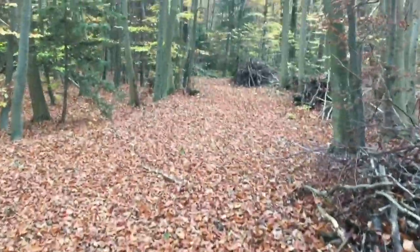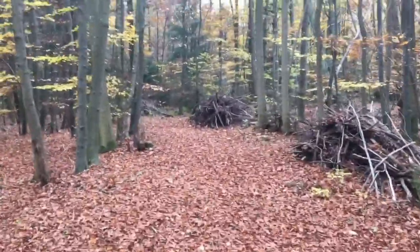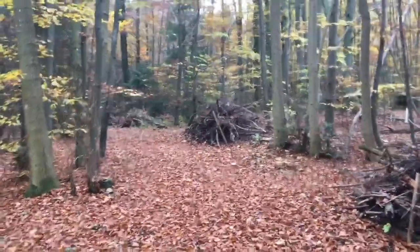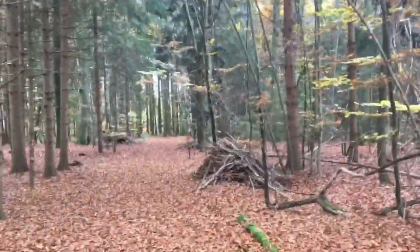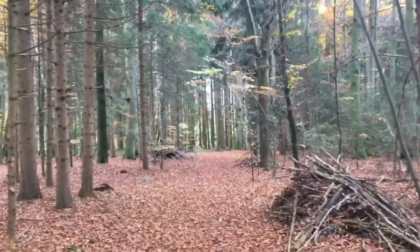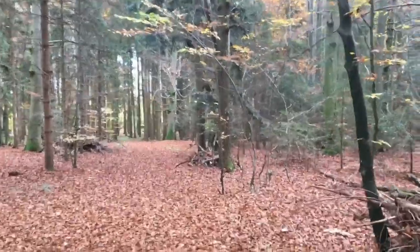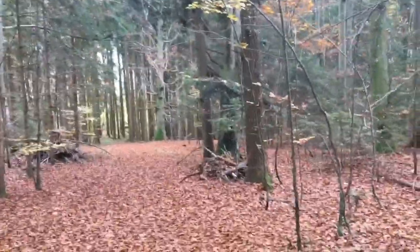Hey friends! Isn't it nice to walk along a little path with all these fallen leaves? You can see that nobody has been here since the last few weeks. This is so beautiful out here. There at the end of the little way you can see the Alps — the mountains are lurking between the trees — and there we have a few really, really old beeches.